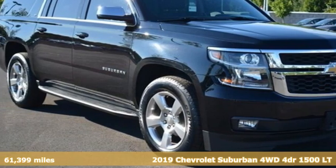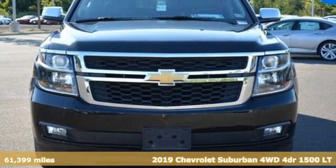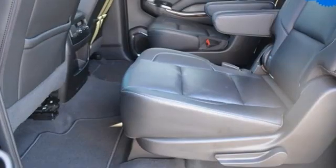It's a 2019 Chevrolet Suburban. The Suburban has dominated the road since 1935. This model continues the tradition with power, efficiency, and adaptability you'd expect.